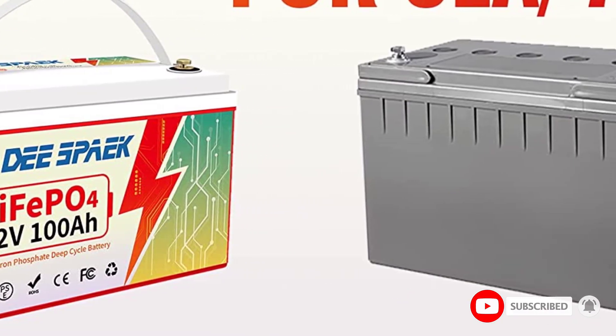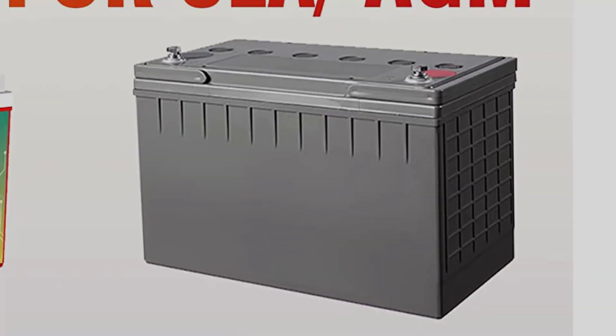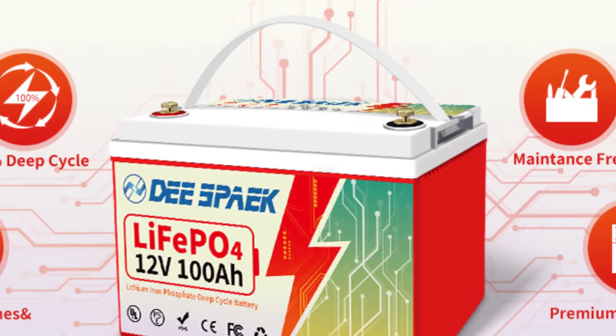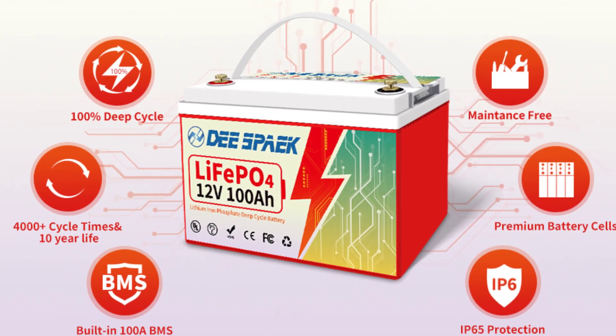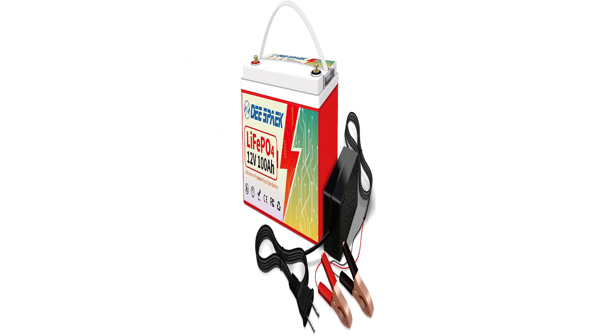This battery's dimensions are 332 x 176 x 220 mm. It has a built-in upgraded 100A BMS that protects the battery from overcharge, over-discharge, overcurrent, and short-circuits, with an excellent low self-discharge rate.